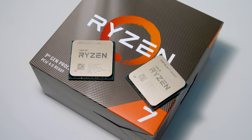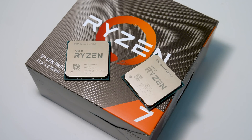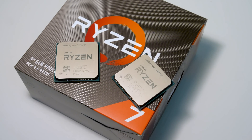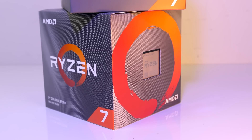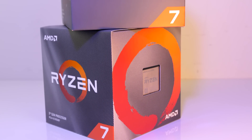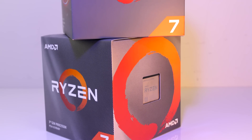Is it worth paying more money to get the Ryzen 7 3800XT, or can you spend less and get by with the cheaper 3700X instead? I've tested games, applications, power draw, thermals, and more to show you the differences and help you decide if the 3800XT is worth the extra.